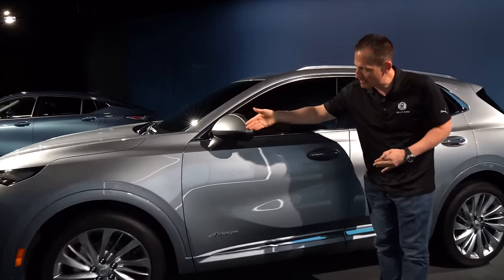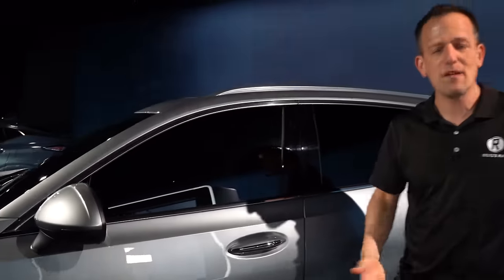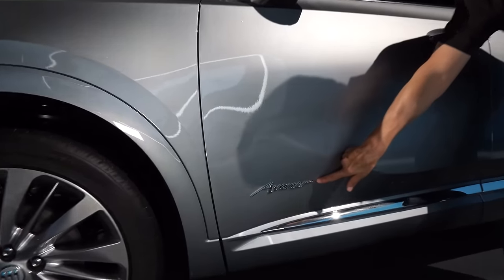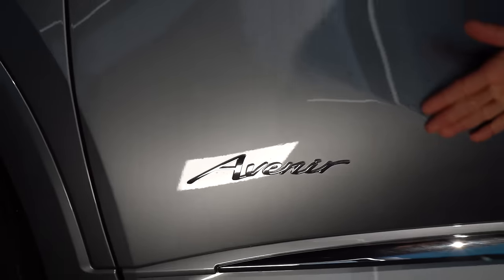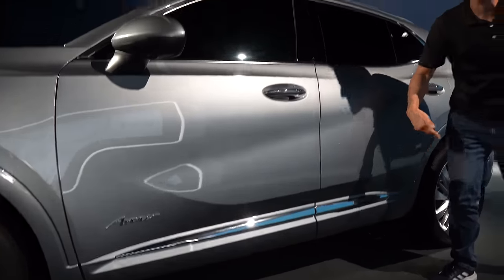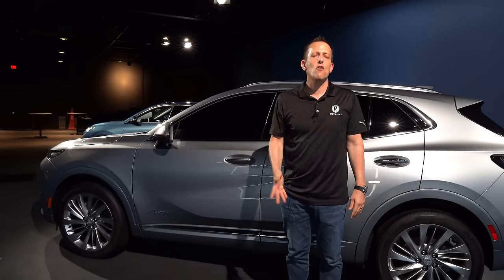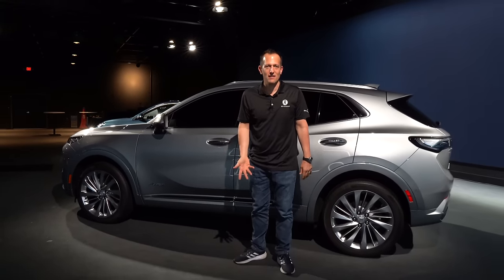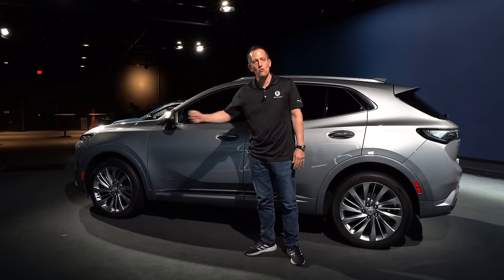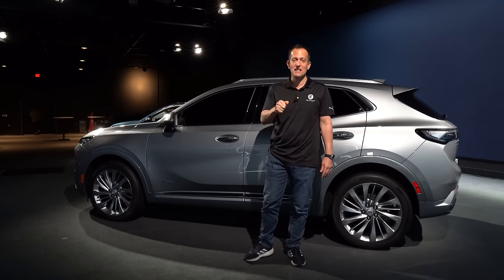Coming down the side, you'll notice the body-colored mirror caps. You're going to get all those driver safety technology improvements. I like the clean placement of the Avenir badge right below where that body line flows into the bottom portions of the door, with just a little sprinkling of chrome along the bottom. And remember, if you don't like chrome and you're saying your great grandfather had chrome on all his Buicks — just take a deep breath. They have the other two trims, Preferred and definitely the ST, which will be right up your alley.